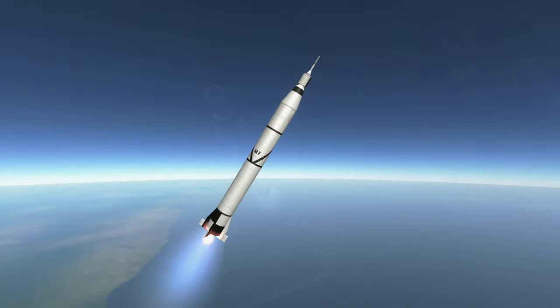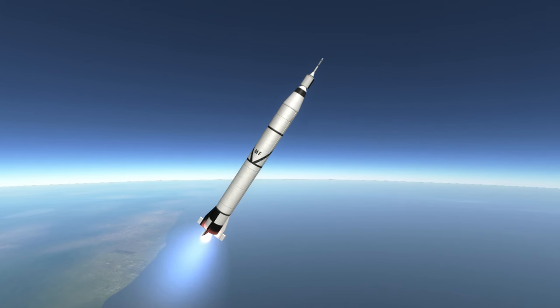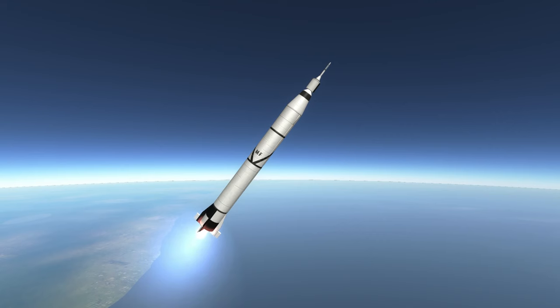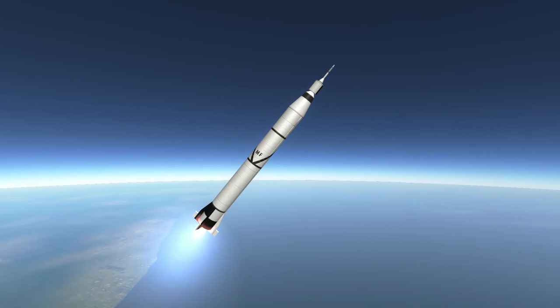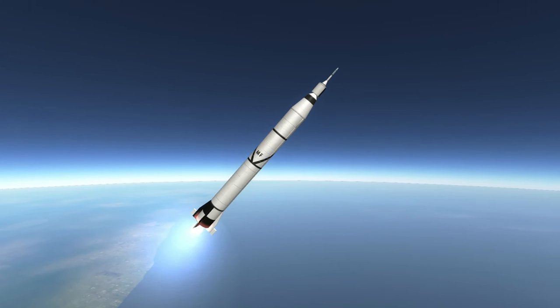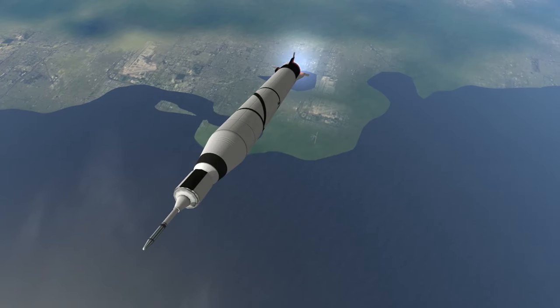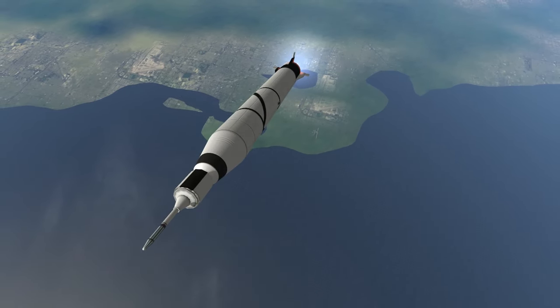The payload mass was only 14 kilograms, 6 times lighter than Sputnik 1, but it was launched on a rocket with a mass of only 29 tons, 9 times lighter than the Sputnik rocket. The Juno-1 first stage was developed by Wernher von Braun, and as part of the Redstone rocket family, it was a direct descendant of von Braun's V-2 rocket.